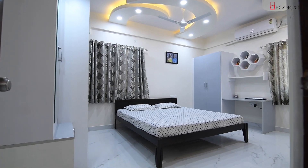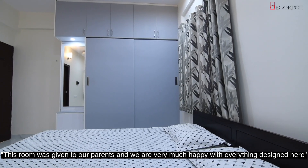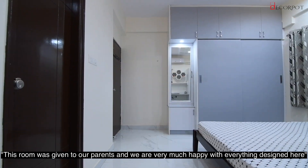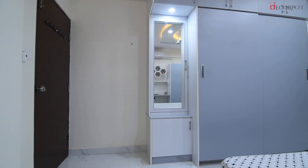The swami room was actually totally never our control. It was mostly given to our parents. So they wanted a go-over room type. We were actually looking at that and it was also a very good design. We were very much happy with everything that was actually done.